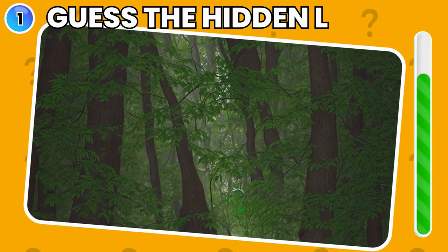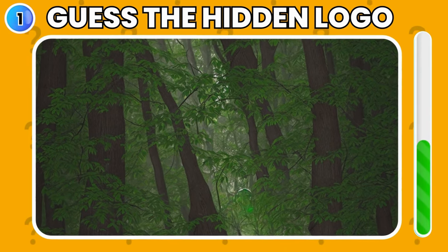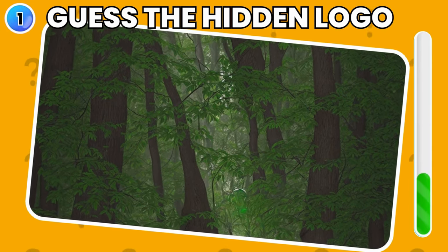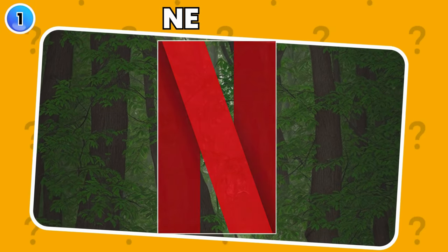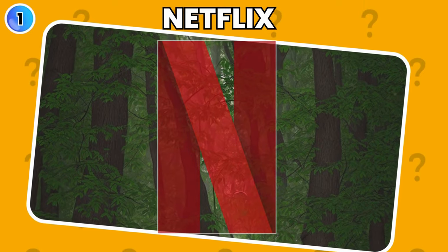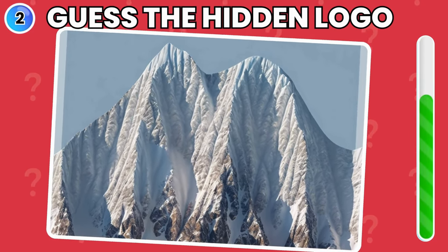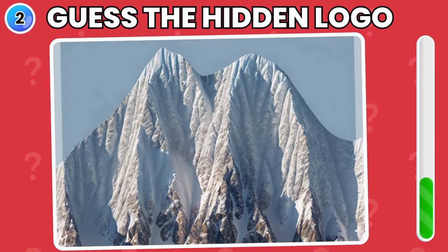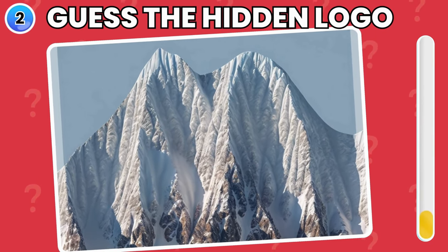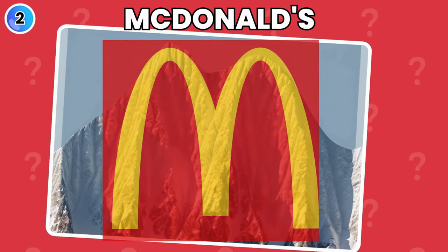Look with keen eyes and try to find the hidden logo. Yes, it's Netflix logo. Now, can you guess the logo hidden in these mountains? Did you get it? It's McDonald's logo.